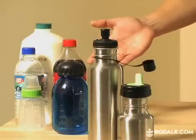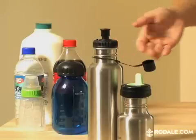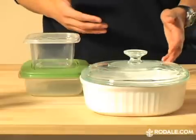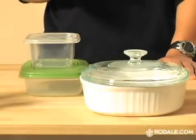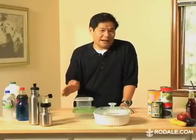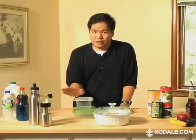First, replace plastic baby bottles and plastic drink bottles with glass, metal, or ceramic like these. Second, don't store your food in plastic containers — use glass or ceramic. And if you absolutely must keep food or drink in something plastic, don't heat it up or let it get hot. Heat increases the leaching of BPA and other chemicals into your food. That goes for microwaving food in plastic too. Don't do it.